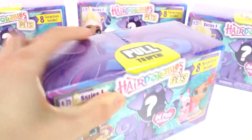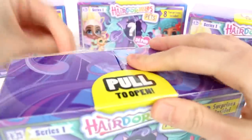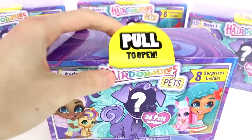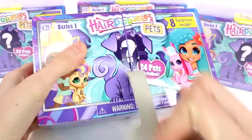Now it does say pull to open right there. Let me just get this plastic off so I can start opening these up. Are we ready? Let's start opening our first one.